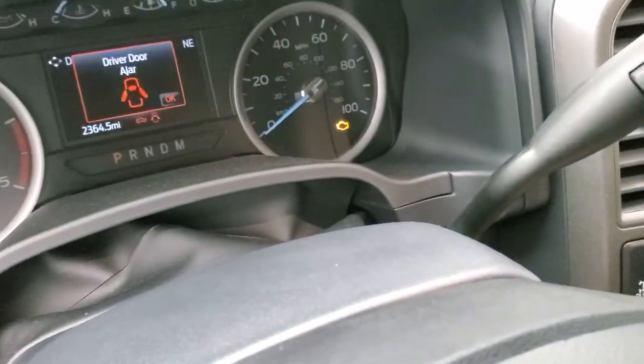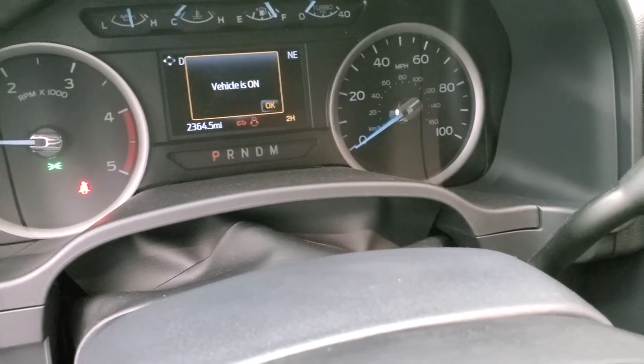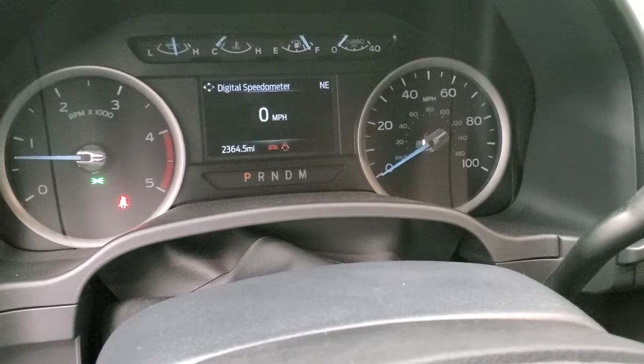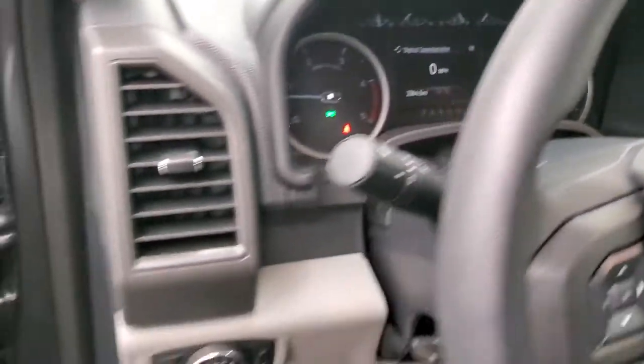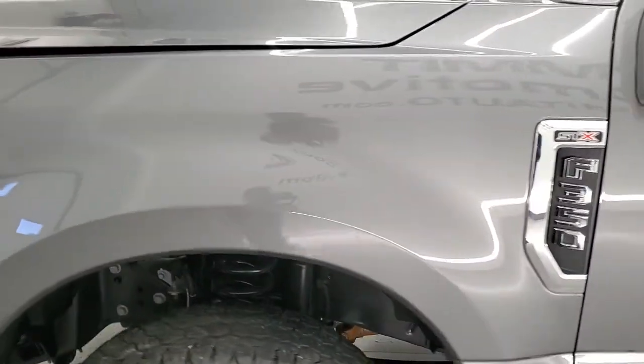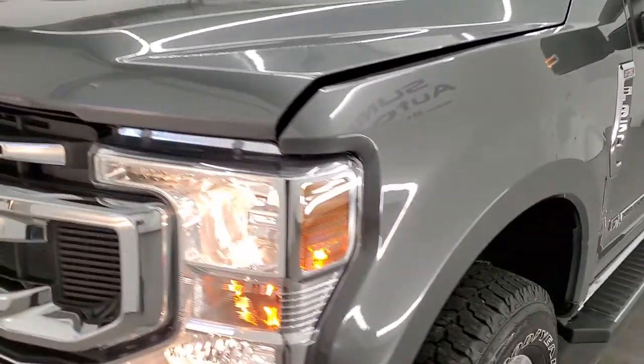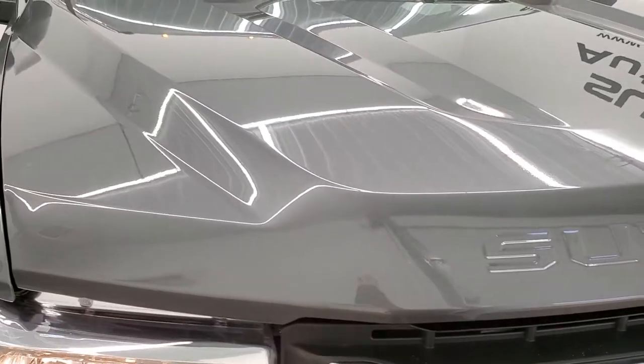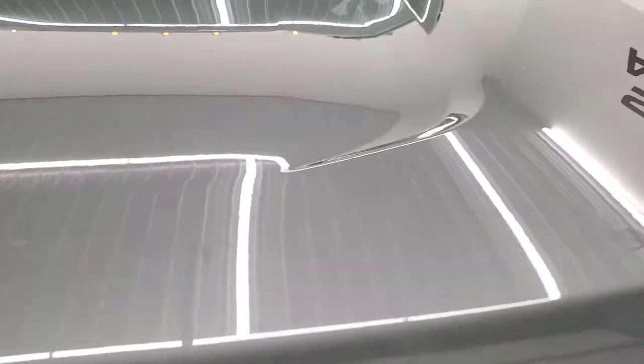We'll start it up and take a look under the hood. Starts right up — no check engine lights or anything like that. I would personally like to thank you for checking out the video today and hopefully from this HD video you have been able to verify the quality and condition of this truck all the way around, inside and out. This thing is like new all the way around.